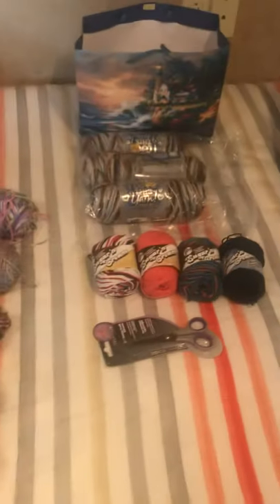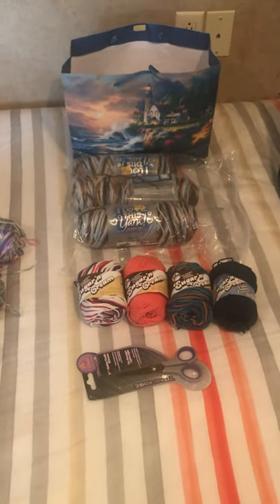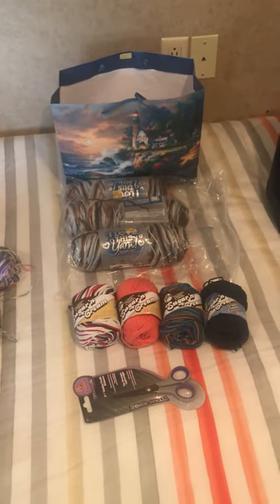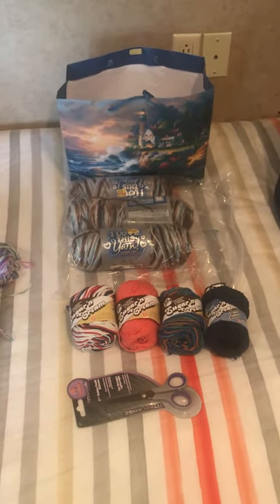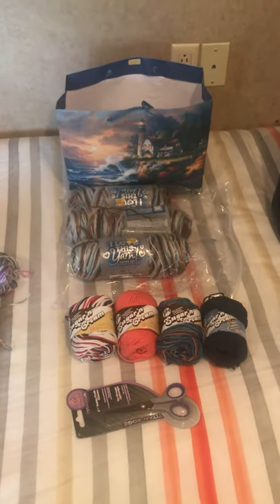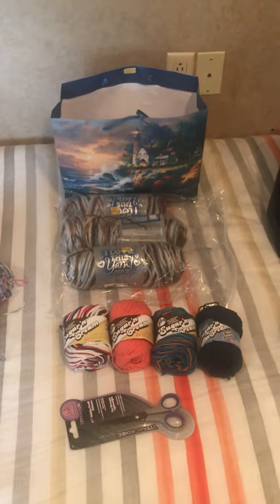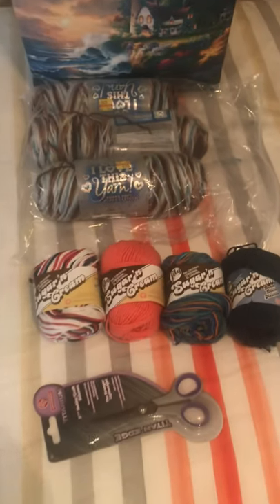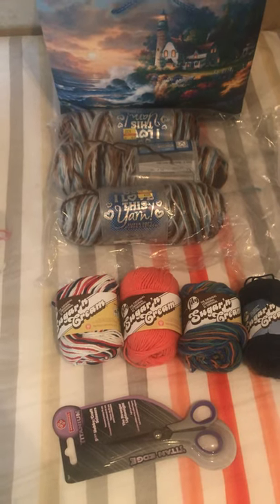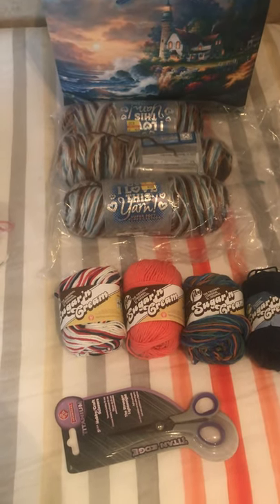I got this gift bag yesterday at the local monthly meetup of the Crochet Addicts of North Dallas. This gift bag was from Nancy and Jen, and this was an early birthday present. Anyone that knows me knows I love variegated yarn — any kind of variegated colors I love.